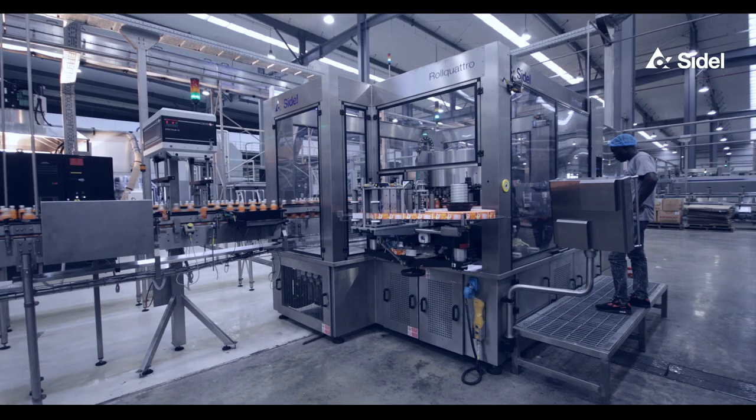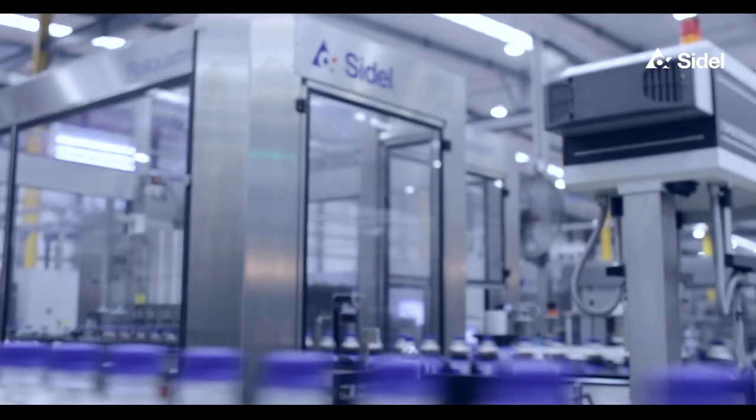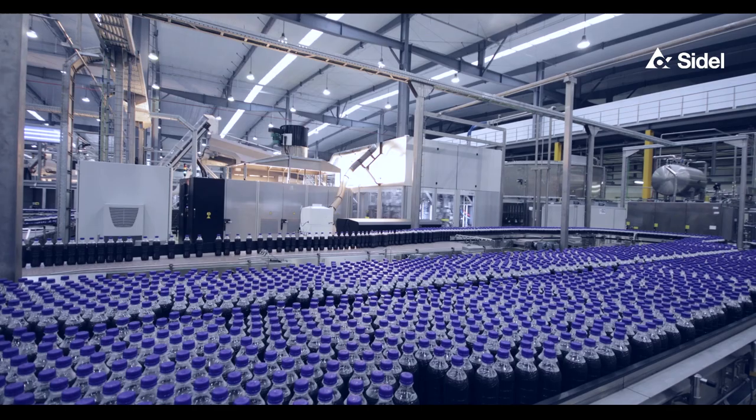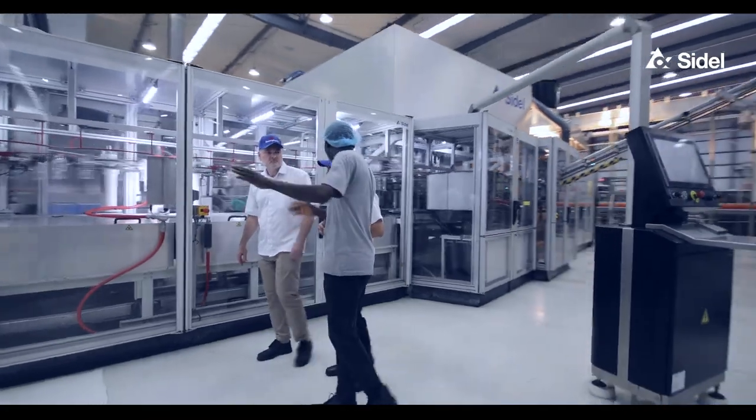Over the recent years the industry has moved to PET because of the convenience, resealability, and ease of distribution. Some of the products are displayed and merchandised outside in the open market. As people would know, when PET carbonated soft drinks are displayed outside under the sun, in a few hours they lose carbonation. So we were looking for a solution.